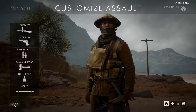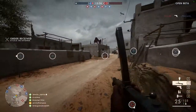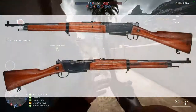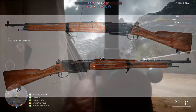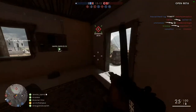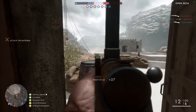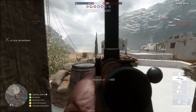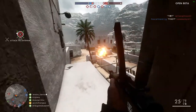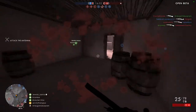I can almost guarantee that the Lebel rifle will be in the Scout class. The Lebel rifle was the primary bolt-action service rifle for the French during World War One. It featured an eight-round tube-fed internal magazine and fires an eight millimeter Lebel round, which is why it'll probably go to the Scout class. That's almost guaranteed to be the Scout weapon coming with the DLC.